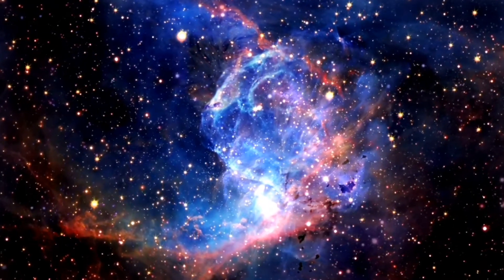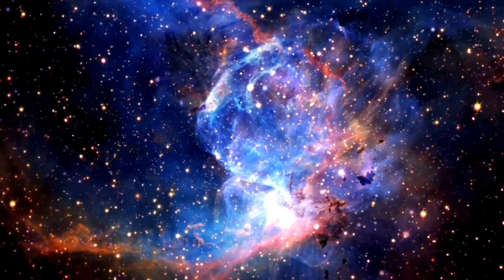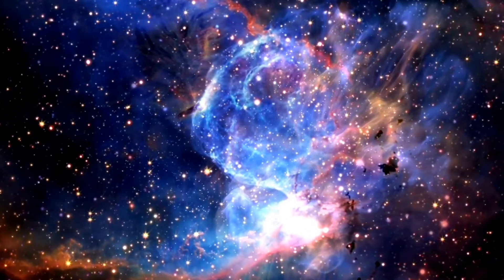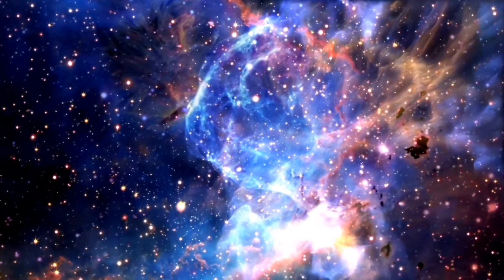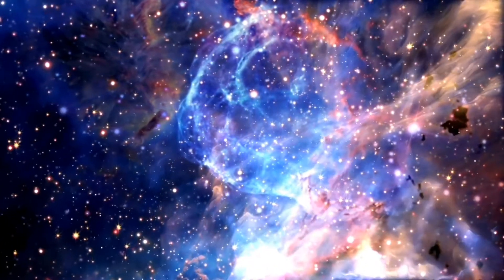Our universe is really beautiful. The Hubble telescope shows how amazing our universe is — star clusters, nebulae, galaxies, planets, stars — all these are like magically decorated in the universe. So let's discuss some beautiful structures of our universe.